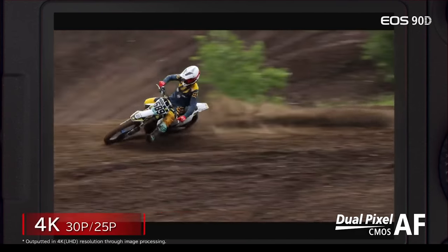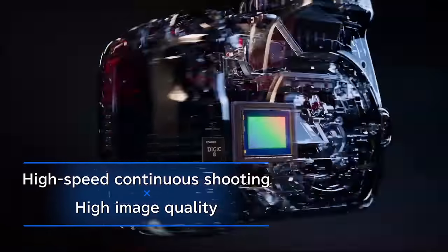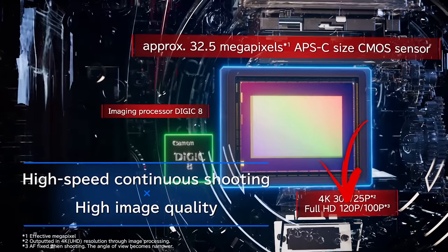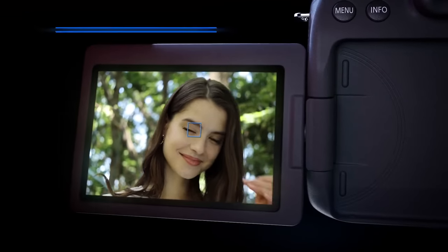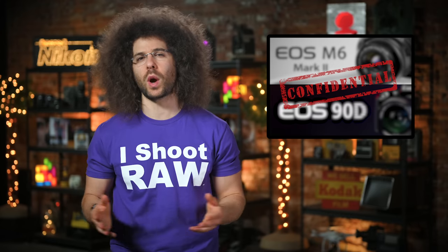In terms of video, you can shoot 4K up to 30 frames per second with no option — I repeat, no option — for 4K 24p, and also no word on whether there's a crop. You can shoot slow motion in 1080p at up to 120 frames per second, but only with focus locked. It seems that if these rumors are true, Canon might once again have crippled the features of this camera. You still have a vari-angle touchscreen with the body being dust and water resistant, which is always nice to have. There's no word on pricing just yet, but if I had to guess, I think it will come in around $1,200, hopefully a little less.